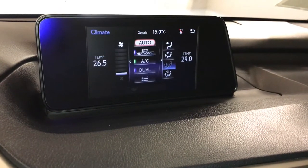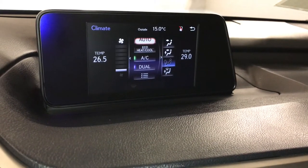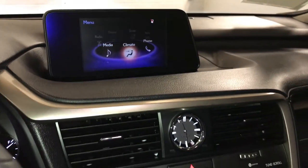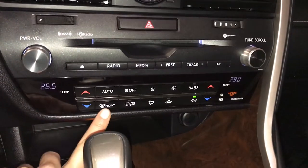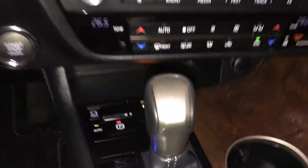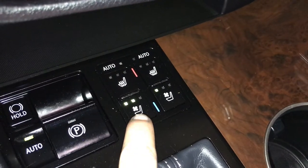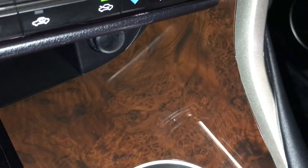You can control your climate from up here or down below — eco heat and cool, AC, dual zone. There's an analog clock, front and rear window defrost, heated side mirrors, engine start and stop button, electronic parking brake, brake hold, and automatic heated and ventilated front seats with three settings. Power outlets are also available.